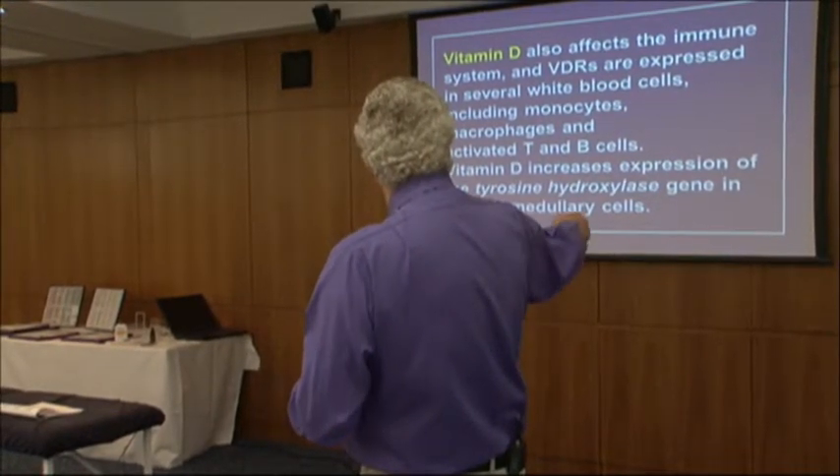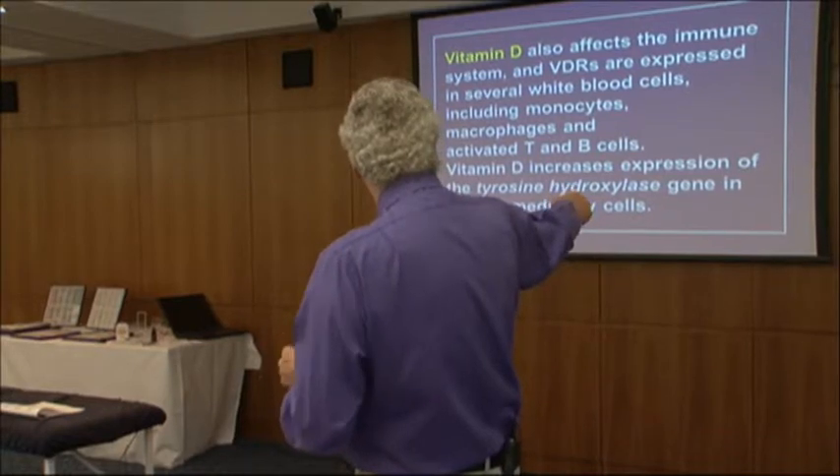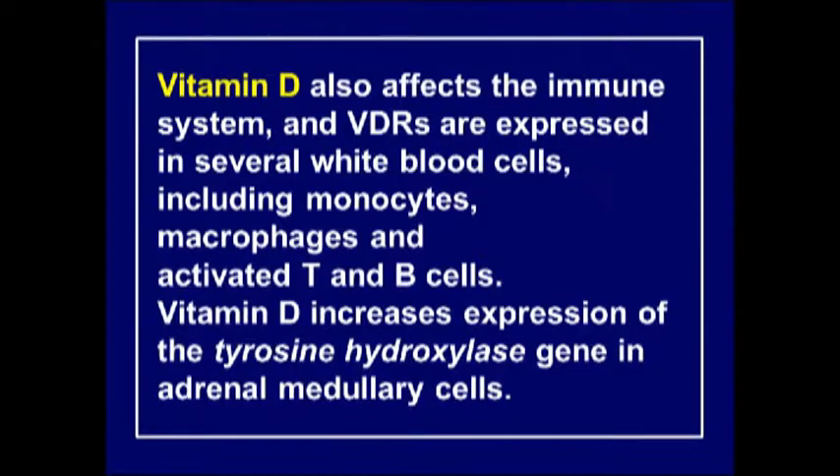Vitamin D affects the immune system because vitamin D receptors are expressed in several white blood cells, particularly monocytes and macrophages, and they also activate T and B cells. Vitamin D increases the expression of tyrosine hydroxylase, which goes on to produce L-DOPA.